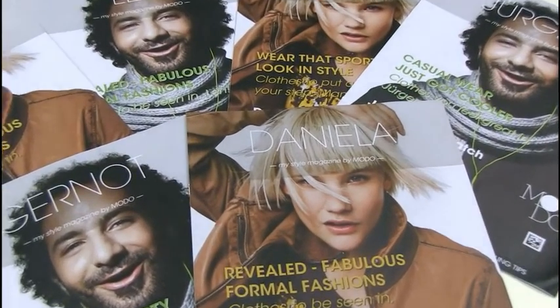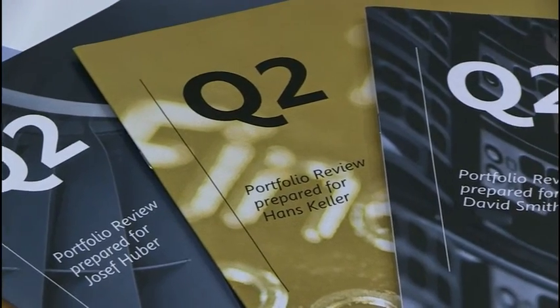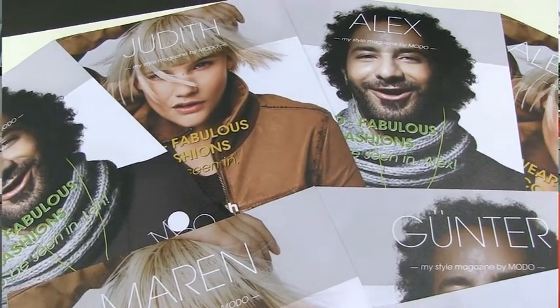One of the best applications for the Zycom engines is custom publishing. The Modo magazine is a fashion magazine which is fully variable, printed in the highest quality. This magazine is being sent to individual customers of a retail chain.